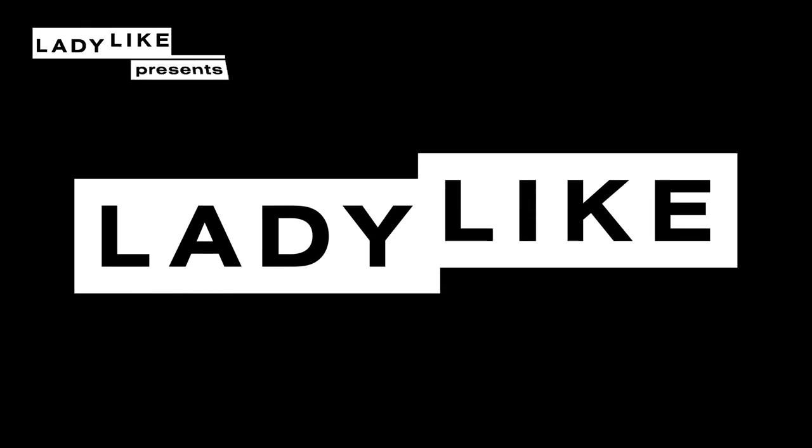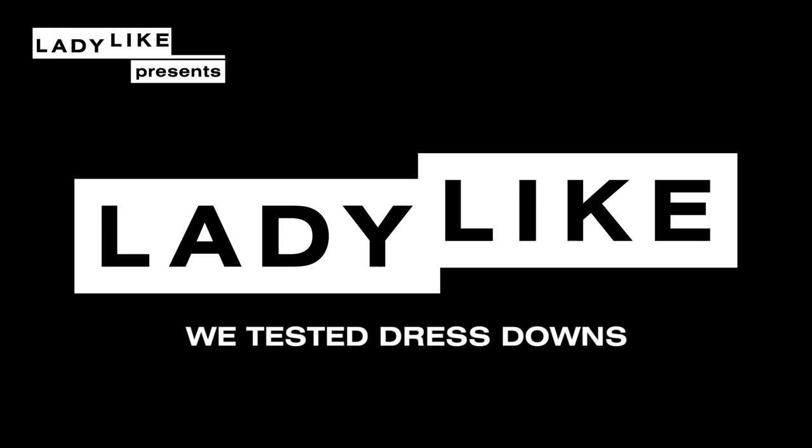It's Ladylike, and we're trying dress downs. I wear only dresses and skirts, and they fly up all of the time. The thing about skirts and dresses is like, when you put one on, they elevate your look a little bit. For me, it feels fancier than pants.